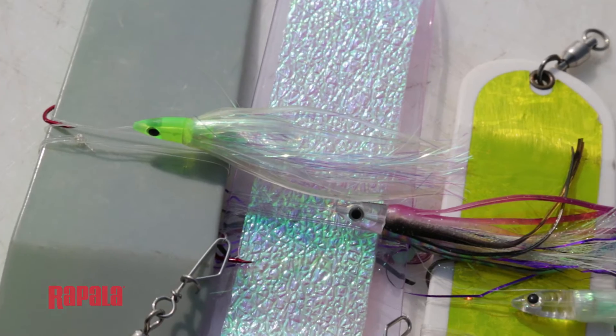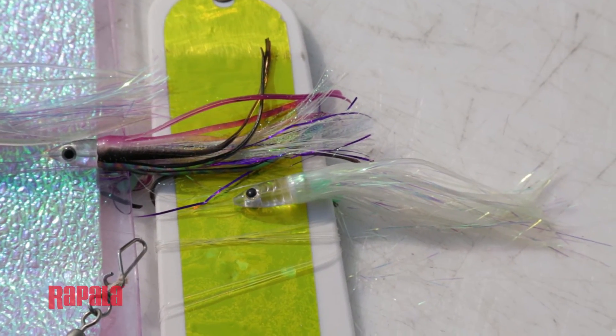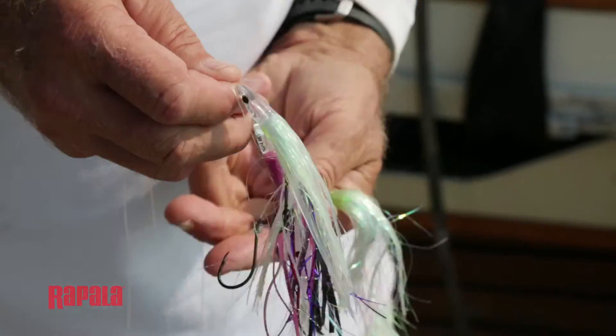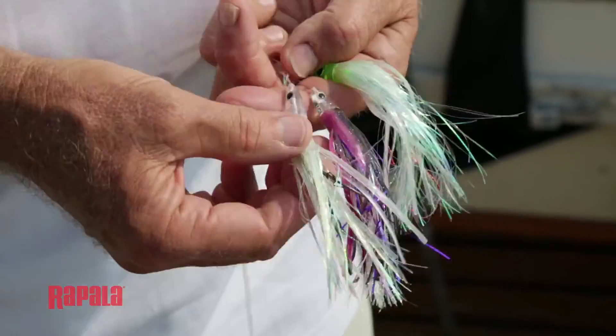The lure Jensen flash fly comes in different colors, and the color that you choose is very important. For example, early and late in the day it's very important to use some of the darker colors. I find that during the middle of the day, some of the more clear colors work extremely well.